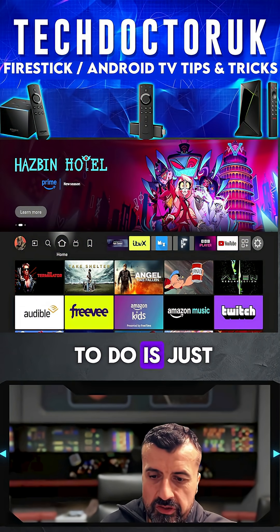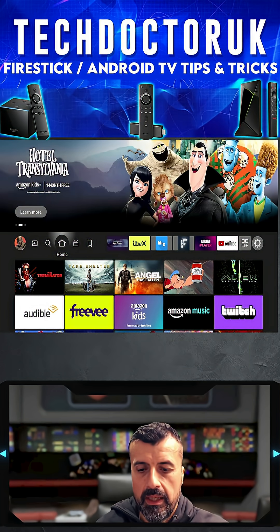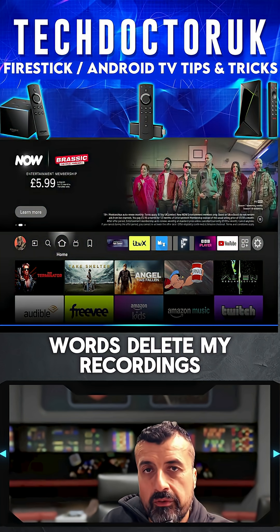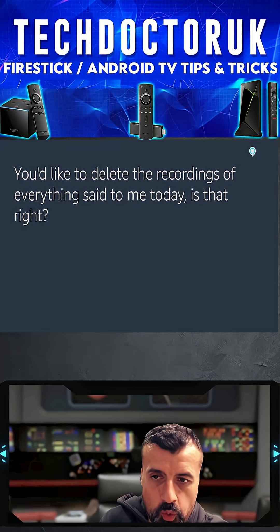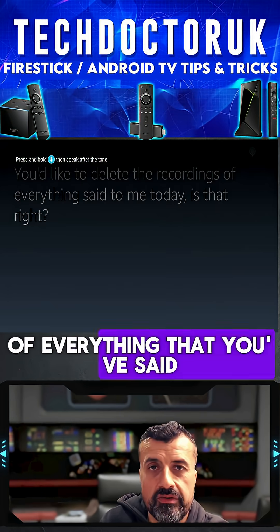What you want to do is just press the A button on your remote control and say the words 'delete my recordings from today.' You can then see a prompt confirming whether you want to delete all of the recordings of everything that you've said.